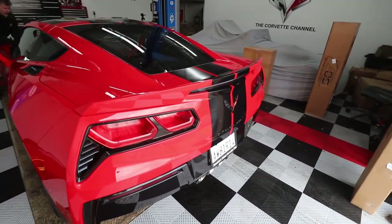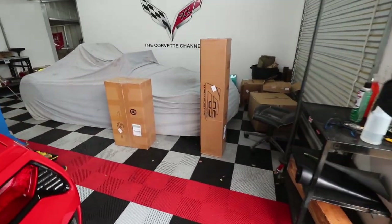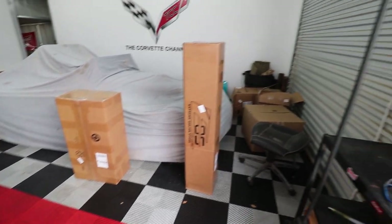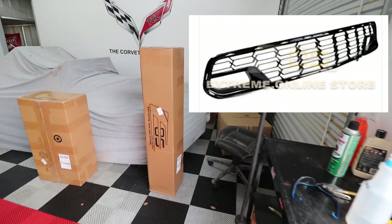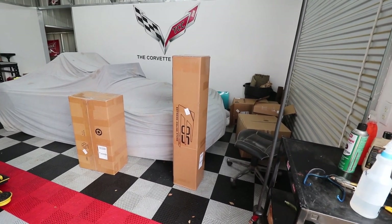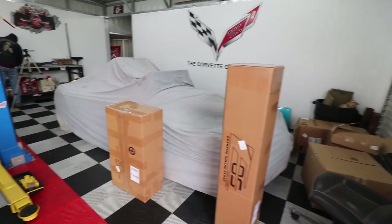We've got some floor mats over here — they're black with red stitching — so we're going to be putting those in the car. And then this one here is a new front Z06 grill. We'll be doing that, though we're probably not going to have time to film that today — we'll probably be doing that next week. We have not done that video before, so we will have that one in its entirety when we go live with that. You'll have it on YouTube on how to take the front nose of a car apart and put that in. So those are videos that are coming soon.